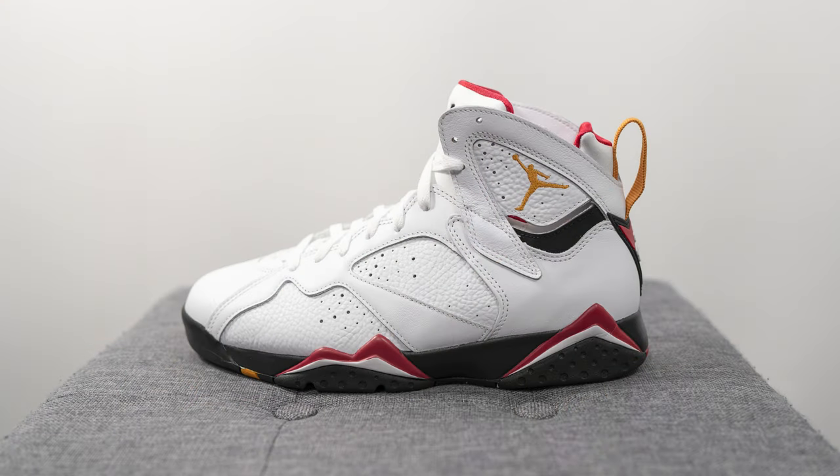So this right here is the iconic Cardinal Air Jordan 7 — one of the original colorways of the Jordan 7 that dropped back in 1992. The first retro happened in 2006, which was during the early days of my sneaker collecting, and I owned a pair of those 2006 retros. Fast forward five years, they retroed again in 2011, and then here we are celebrating the 30th anniversary of the Air Jordan 7 silhouette, with Jordan Brand fittingly bringing these back one more time.